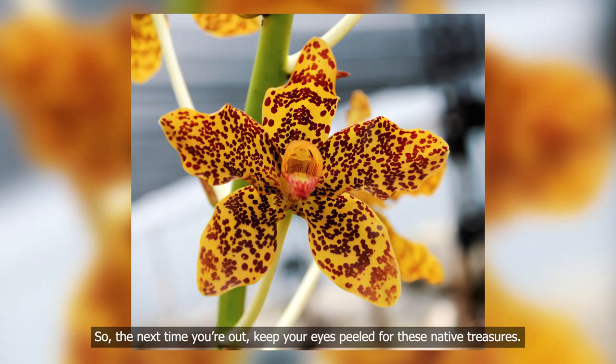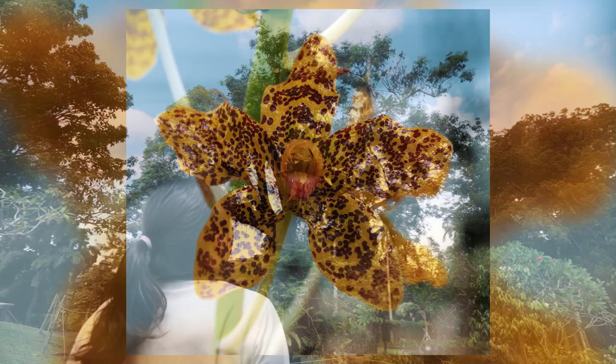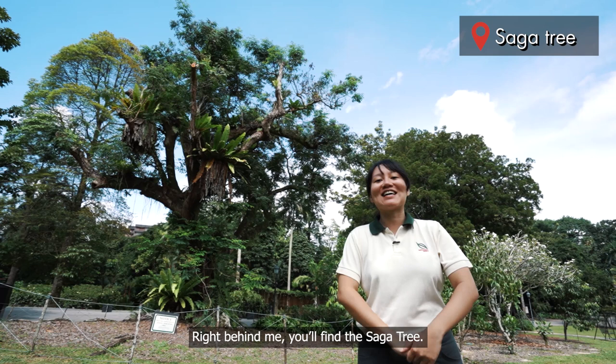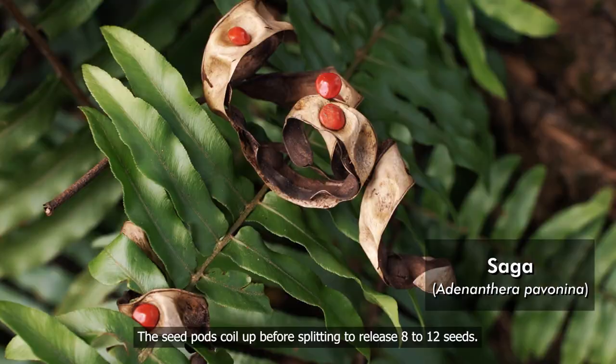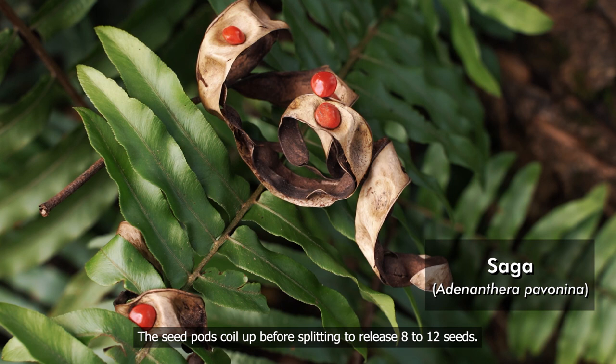Right behind me, you'll find the Saga tree. This is a deciduous tree, which means it sheds its leaves for brief periods every 6 to 8 months. The flowers bloom throughout the year and are small with a faint scent of orange blossom. The seed pods coil up before splitting to release 8 to 12 seeds. The seeds are scarlet red and hard, and are normally eaten and dispersed by birds. Did you know that Saga seeds were used as beanbag fillings, also known as five stones, in the past?